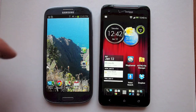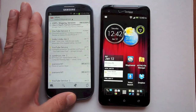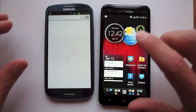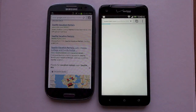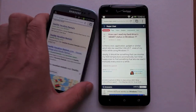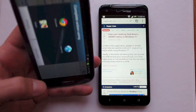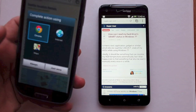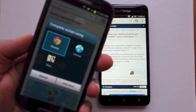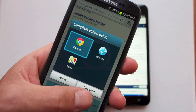The Galaxy S3 screen has very good color, very good clarity, very good sharpness. A lot of people who complain about its screen quality compare it to leaders like the iPhone 5 and the HTC One X. But the Galaxy S3 is a very popular phone, and it's because the screen on it is really, really good.